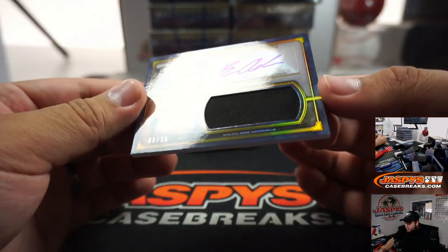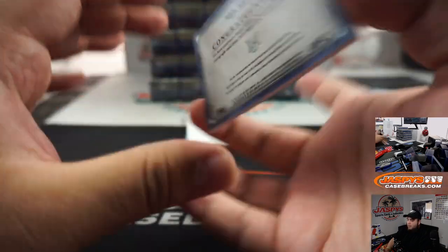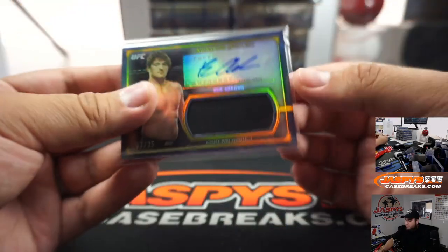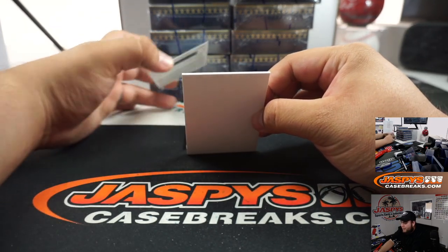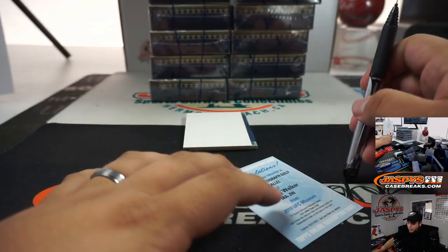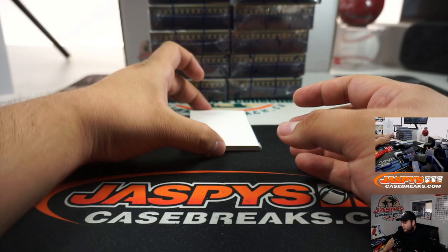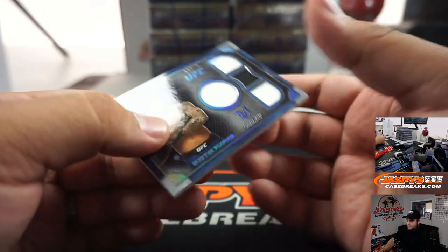Alright, and our first little swatch auto, 3 out of 25. Ben Askren. And we have a redemption — it's a Museum autographed gold parallel, Johnny Walker. So that'll be going out to zero, which is Brandon. Not sure what gold is out of in this product. And there we have a little quad swatch of Dustin Poirier, 37 out of 50 — 7, going to Aaron.